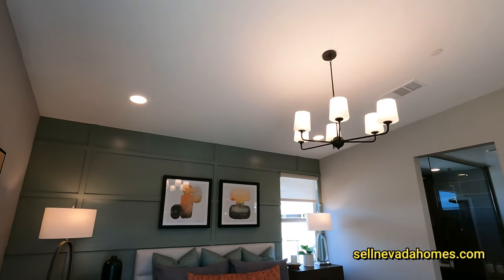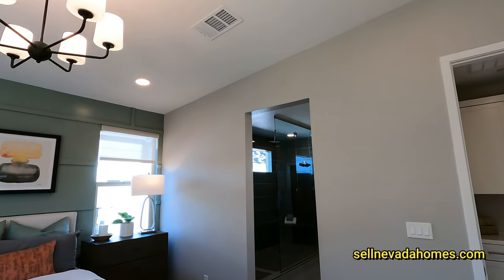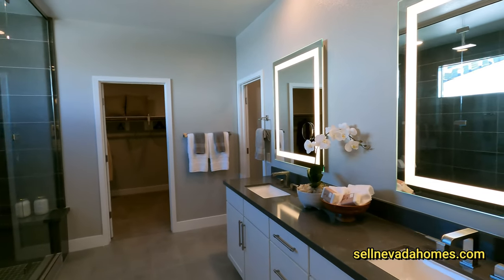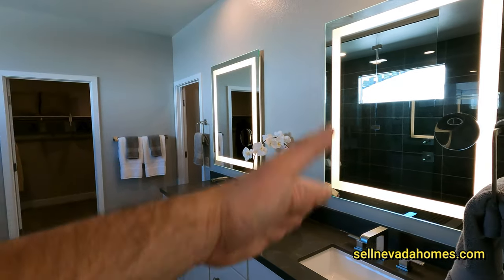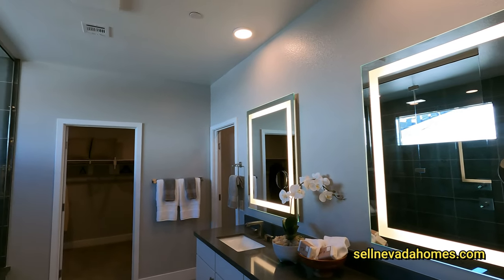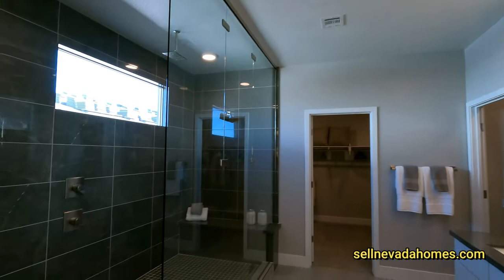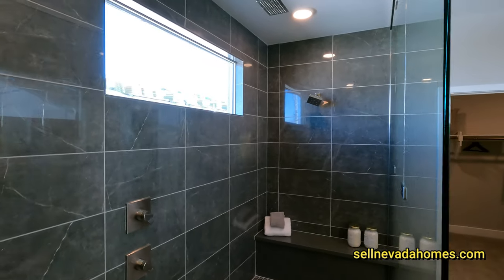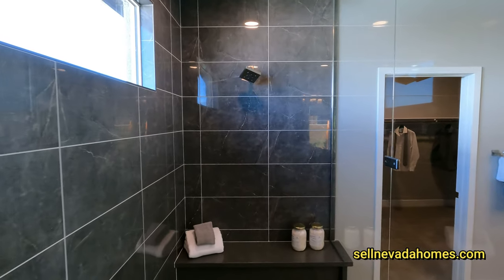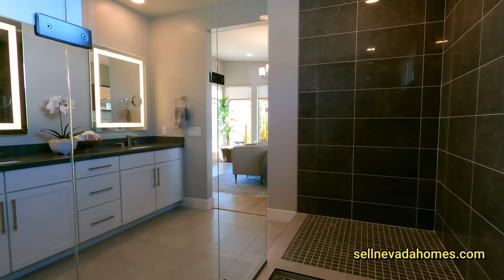We have a chandelier with four lights — this one is move-in ready, you don't have to worry about adding anything. On my right we have a couple of sinks. I love the mirror with the light around it, plus another light above — plenty of lighting. We also have a speaker system in the bathroom so you can keep jamming to whatever you're listening to.